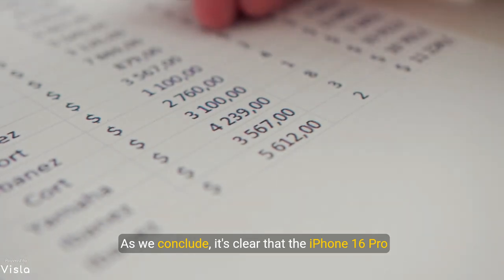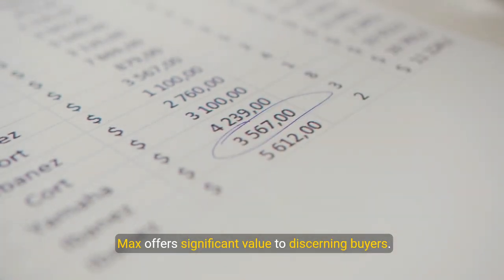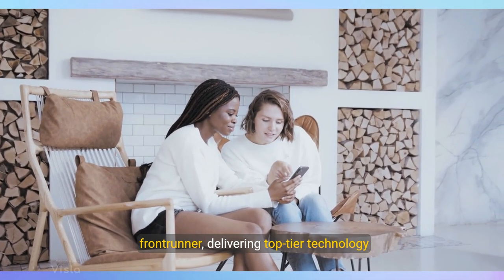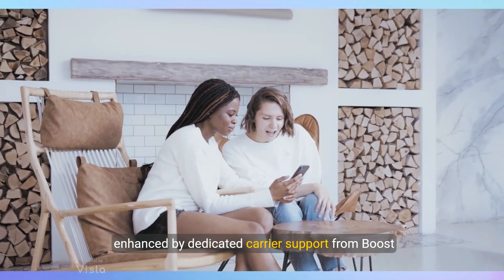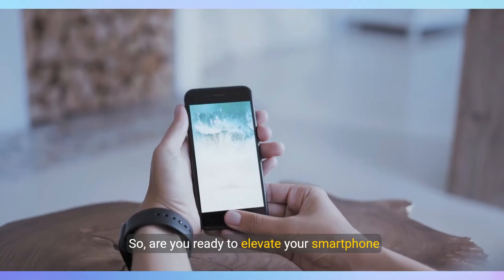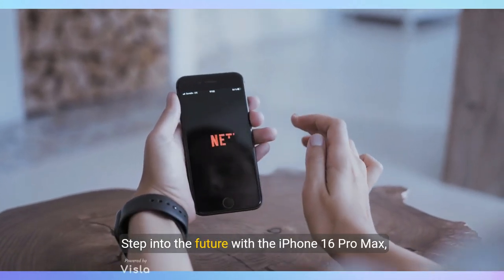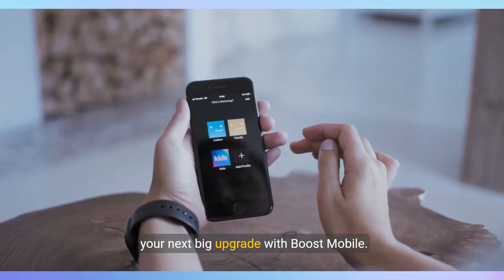It's clear that the iPhone 16 Pro Max offers significant value to discerning buyers. In a spectrum of competitors, this device remains a front-runner, delivering top-tier technology enhanced by dedicated carrier support from Boost Mobile. Are you ready to elevate your smartphone experience? Step into the future with the iPhone 16 Pro Max — your next big upgrade with Boost Mobile.